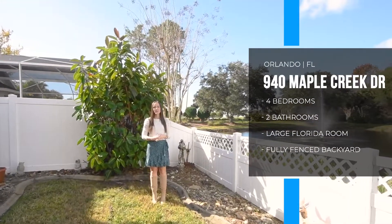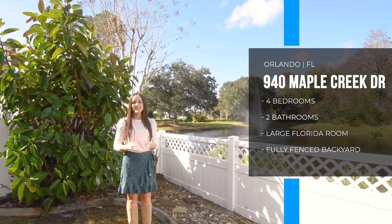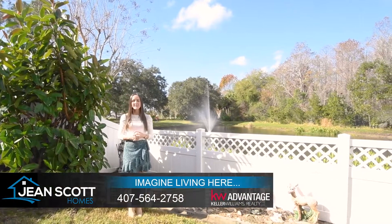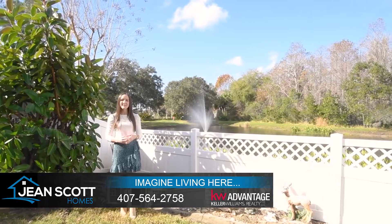I'm at 940 Maple Creek Drive in Waterford Lakes, Waterford Chase Village. Four bedrooms, two bathrooms. For more information or to schedule your own private showing, give us a call at 407-765-2912, or you can find us at jeansgotthomes.com.